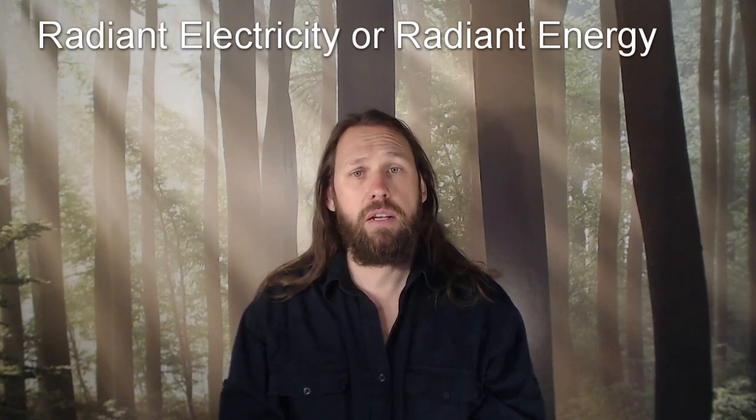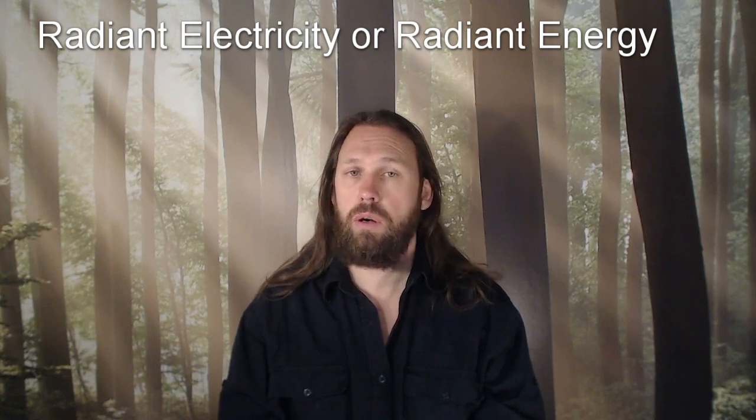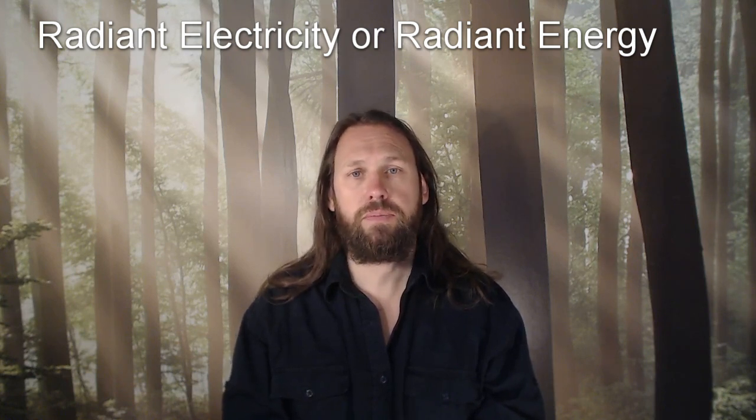Now I'm diving into a new research corner, and that is Nikola Tesla's radiant energy, or radiant electricity. I found a book and I'm reading it over and over again because it's so full of good information. And of course I will be experimenting with this new concept of radiant electricity.